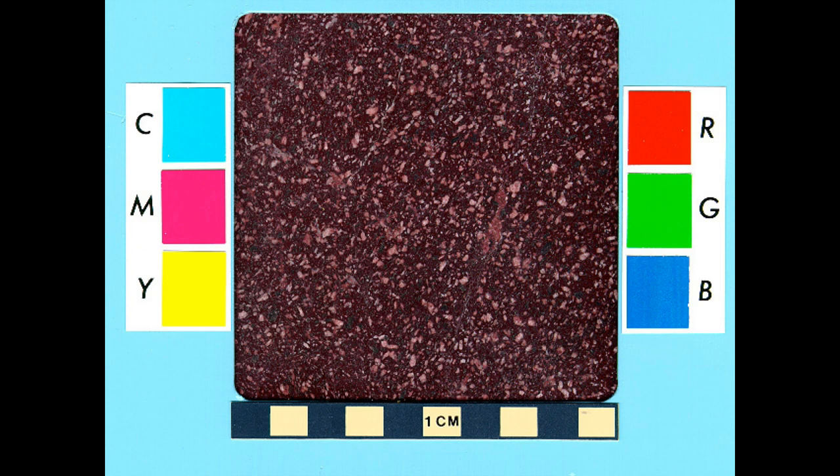Our subject in this case study is Imperial Porphyry and the way in which it was utilized by the Romans. What you see here is a wonderful sample, fairly small, of Imperial Porphyry from the one and only quarry where it was found in the ancient world. As far as art historians are concerned, there is only one Imperial Porphyry — that reddish-purple porphyry that was exploited by the Romans for very important symbolic purposes.